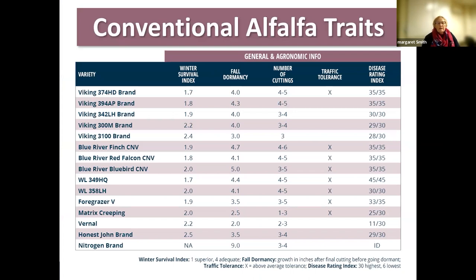Starting with our conventional alfalfas — this table is in our catalog and on our website. We provide a winter survival index; the lower the number, the better it survives winter. These are all adapted to the upper Midwest. Fall dormancy is an indication of how much it grows in the fall after first harvest, shown here as growth in inches after the final harvest.